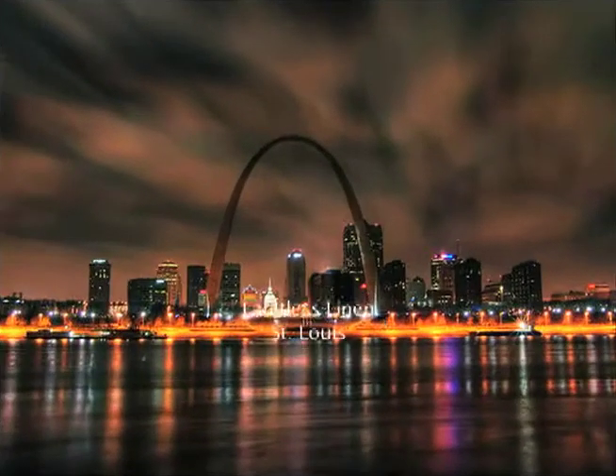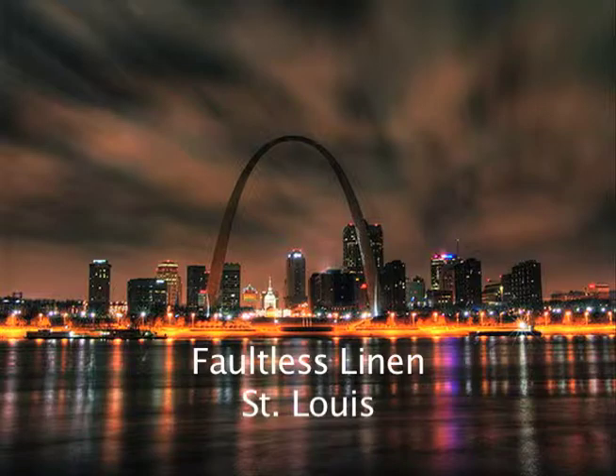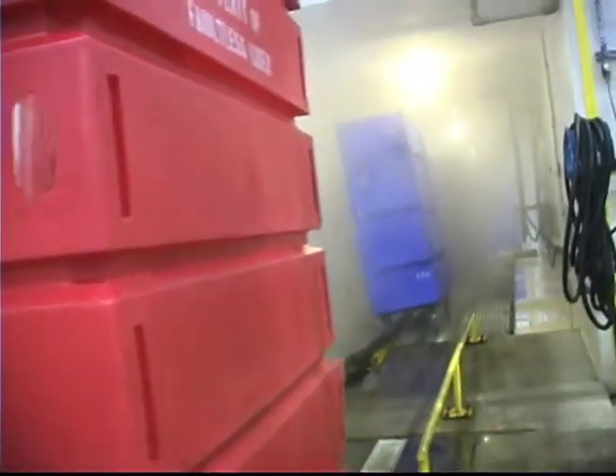We created the Disinfected 5000 Tunnel Cart Wash to overcome the speed limitations of stationary cart washes.